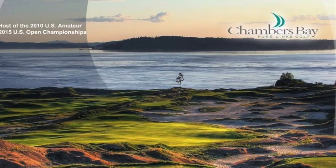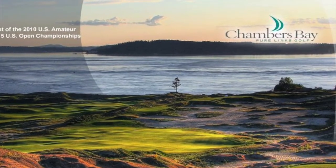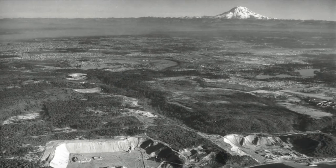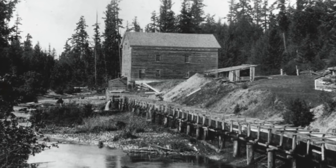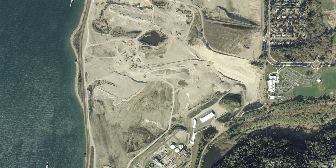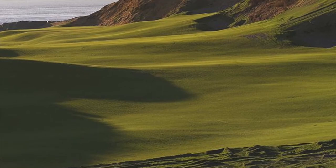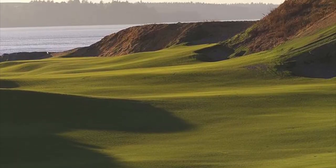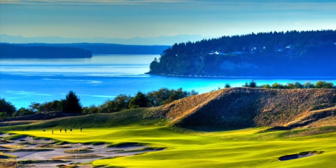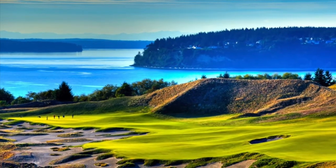Chambers Bay was pretty much a once-in-a-lifetime opportunity in that we were given a site that, believe it or not, for over 50 years was one of the best, most productive sand and gravel mines in the entire Pacific Northwest. One of the key components was making sure that people got in touch with Puget Sound right away. So the first hole goes right out and feels like it's on Puget Sound, even though it's a hole away.